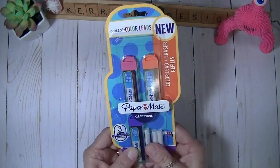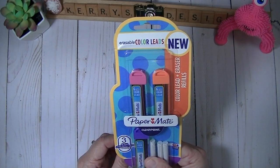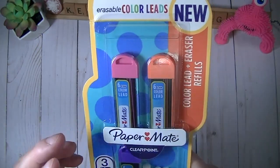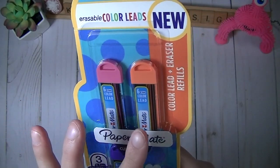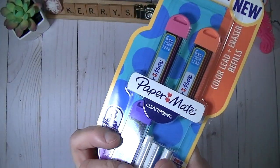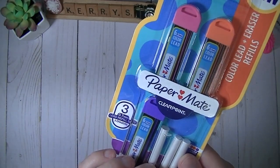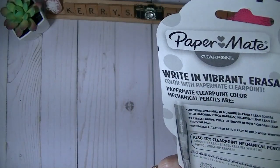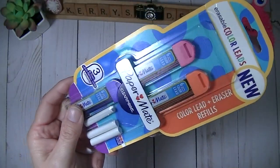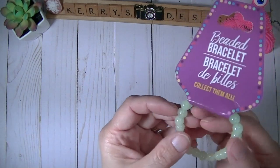The Easter Bunny did a lot of shopping at Target and TJ Maxx this year. He found the Paper Mate leads — I got pink, orange, and purple — and they come with erasers as well. I need to find my mechanical pencils to put those leads in.